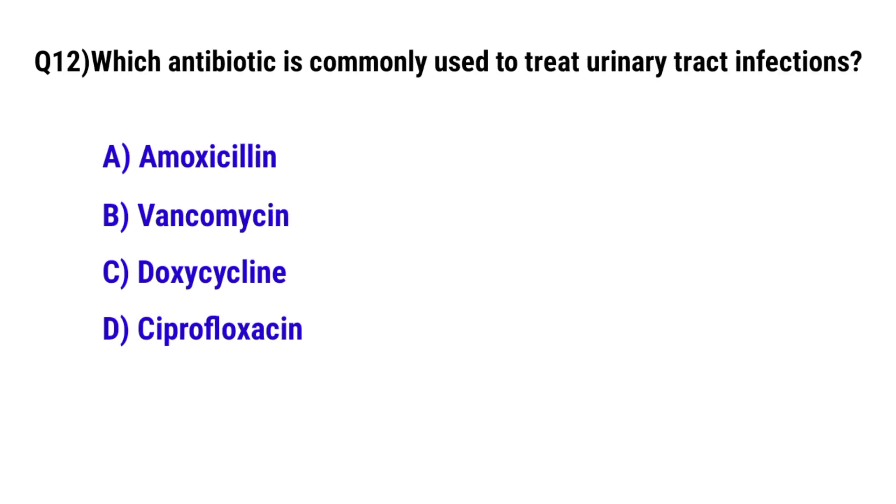Question No. 12: Which antibiotic is commonly used to treat urinary tract infections? The correct option is D: Ciprofloxacin.